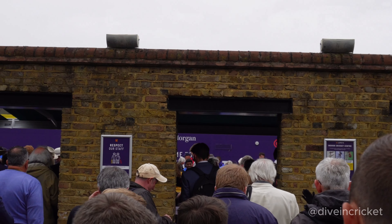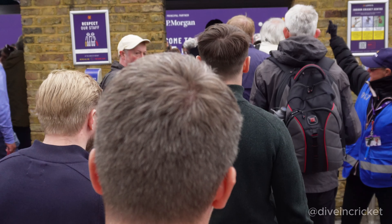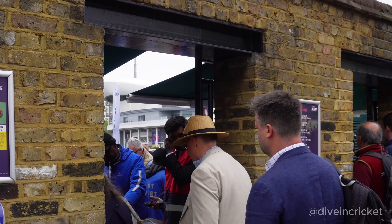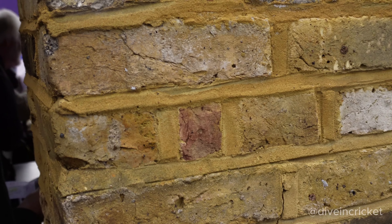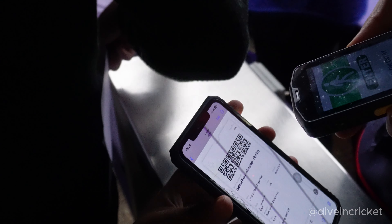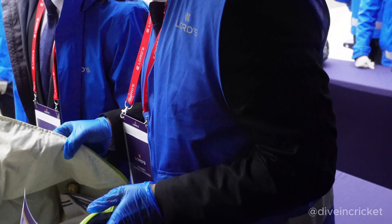We are entering from North Gate as it's mentioned on our tickets. There are like 3 to 4 gates to enter Lord's — mostly people enter from North Gate and the other one is Grace Gate, which I guess is for members. In the future I will obviously take you on a tour of Lord's Cricket Ground where we can go in the stadium, like in the proper dressing rooms and members' stand. But over here you just have to scan your tickets and they will do a quick bag check, and there we go.